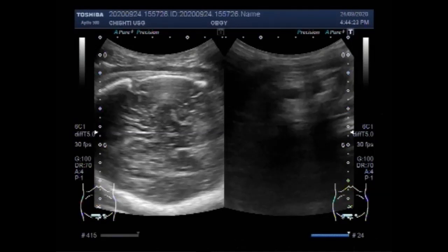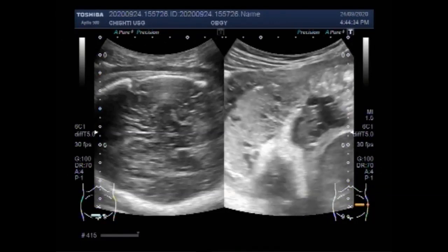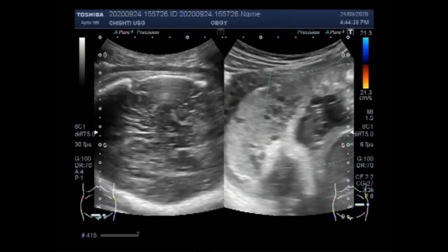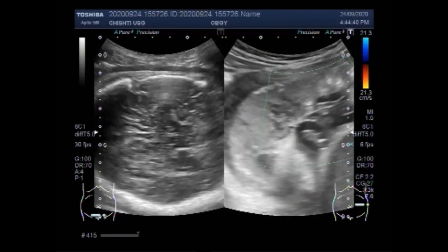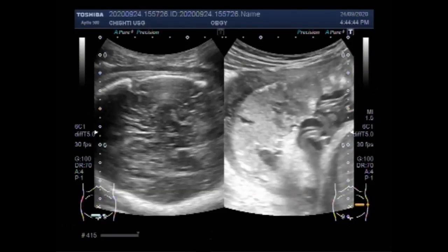Signs of fetal distress include abnormal fetal heart rate: an abnormally fast heart rate (tachycardia), an abnormally slow heart rate (bradycardia), an abrupt decrease in heart rate, and a late return to the baseline heart rate after a contraction.